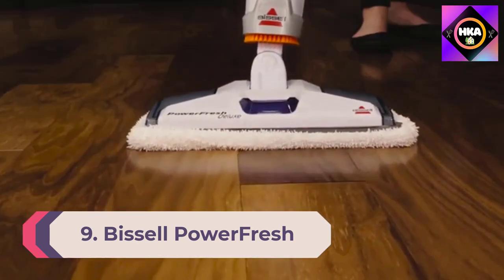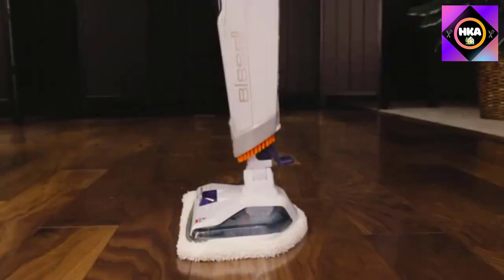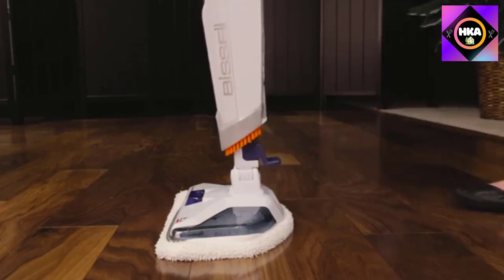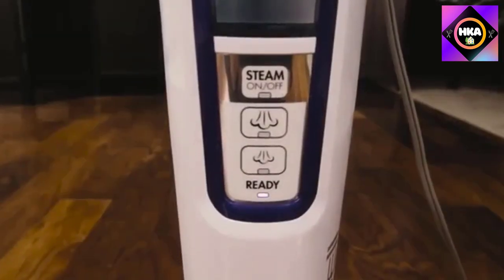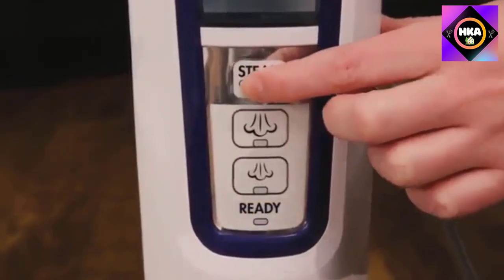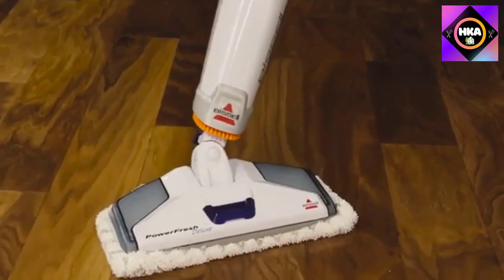Number 9: Bissell Power Fresh Lift Off Pet Steam Mop, Steamer, Tile, Bathroom, Hardwood Floor Cleaner 1544A. The Bissell Power Fresh Lift Off Pet Steam Mop is designed to clean practically any surface in the home, including above-floor messes. It comes with an impressive 13 attachments and the removable lift-off pod converts the unit into a handheld steamer for cleaning sinks, pet beds, showers, and more. This steam mop proved very effective in our testing — of all the mops tested, the Bissell Power Fresh Lift Off Pet was the clear winner in effectiveness.